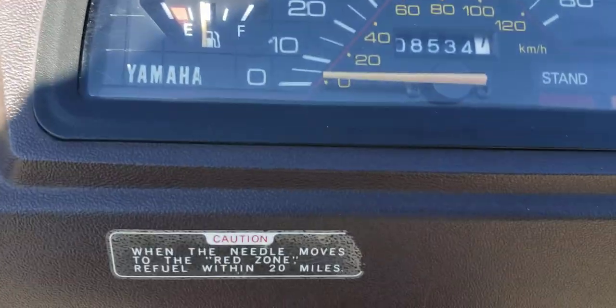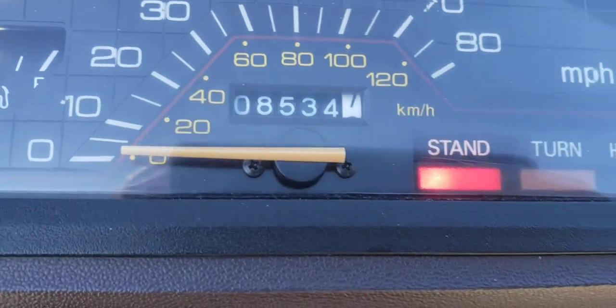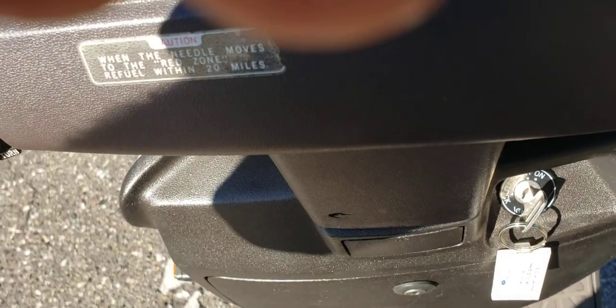On the dash there's a kickstand indicator — it goes up, and it will not start when the kickstand is down. It kind of throws me off because I never had that on a scooter before. Then it's got a foot brake like the Honda Elites — you've got to press that in to start it.